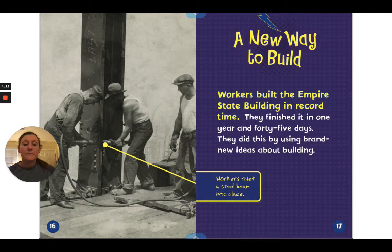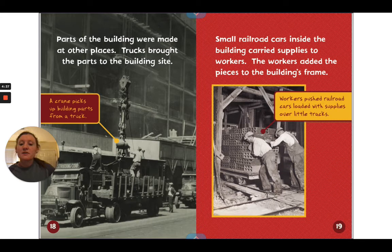Workers built the Empire State Building in record time — they finished it in one year and 45 days — by using brand new ideas about building. We see workers riveting a steel beam into place. Parts of the building were made at other places, and trucks brought the parts to the building site. A crane picks up building parts from a truck. Small railroad cars inside the building carried supplies to workers, who added the pieces to the building's frame. Workers pushed railroad cars loaded with supplies over little tracks.